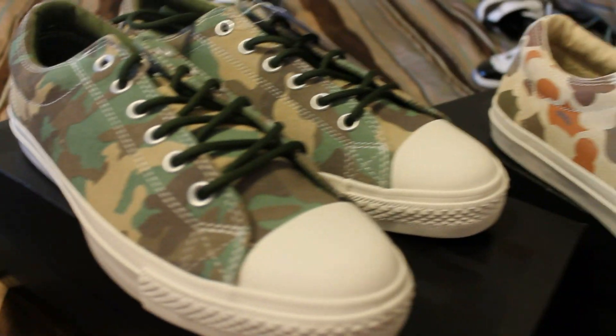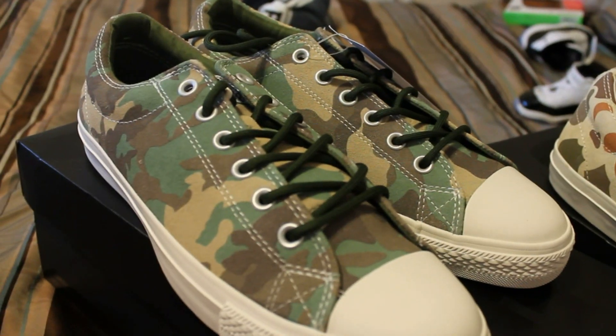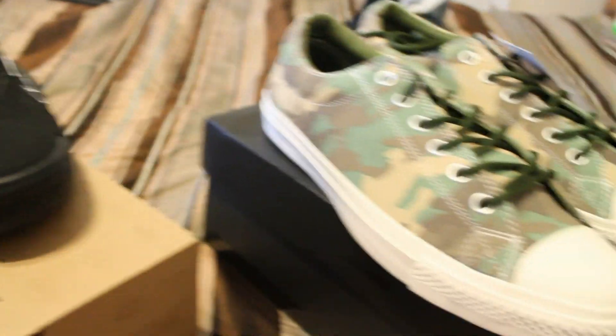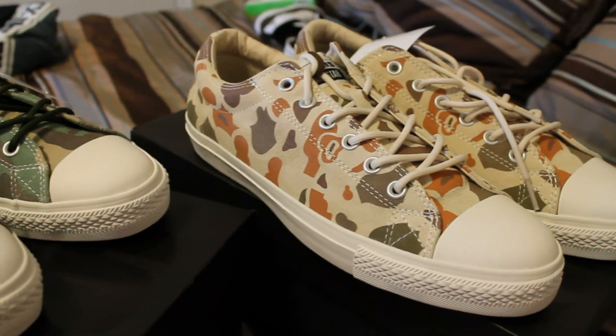Next one, the duck camo — same thing with aluminum eyelets, all suede with the print, white toe, white foxing, white bottom, really clean. Got these for 60 each, I think they retail for 65. The homie at the skate shop hooked it up for 60. Got these both and the other pair for 50 — definitely dope, especially the prices. Let me know what you think about the pickups and check it on the next one.